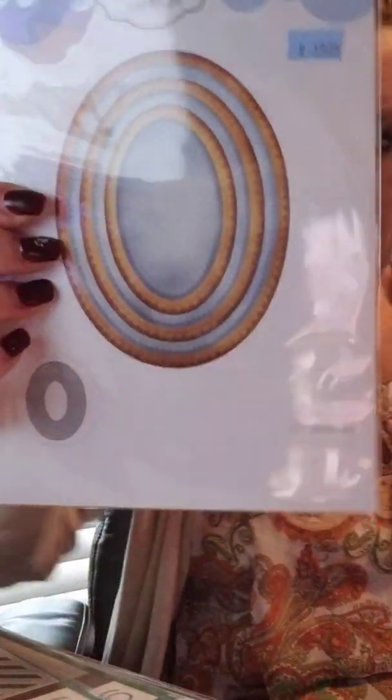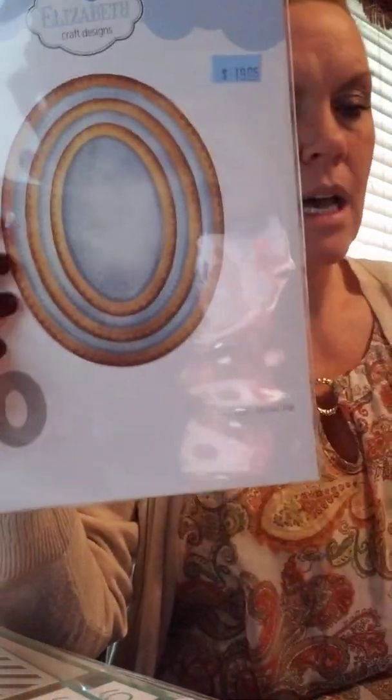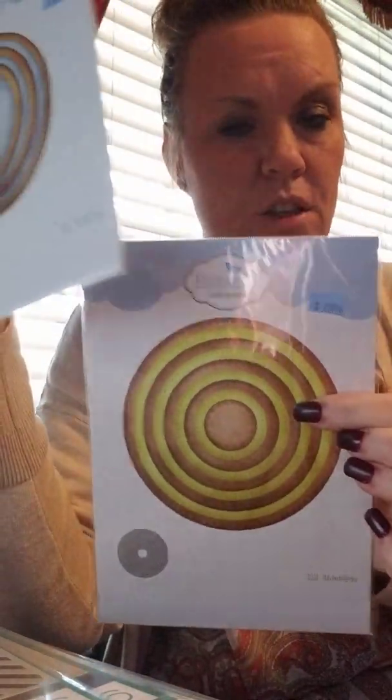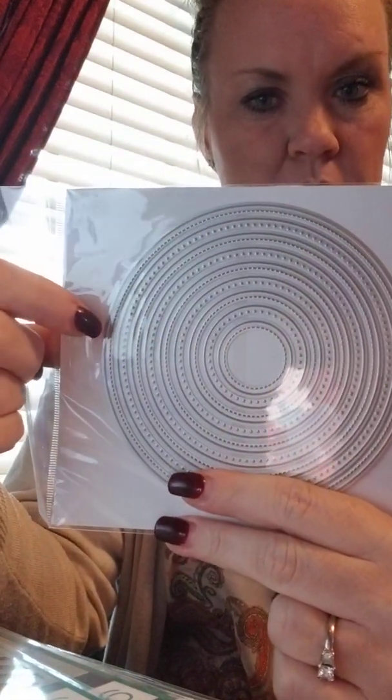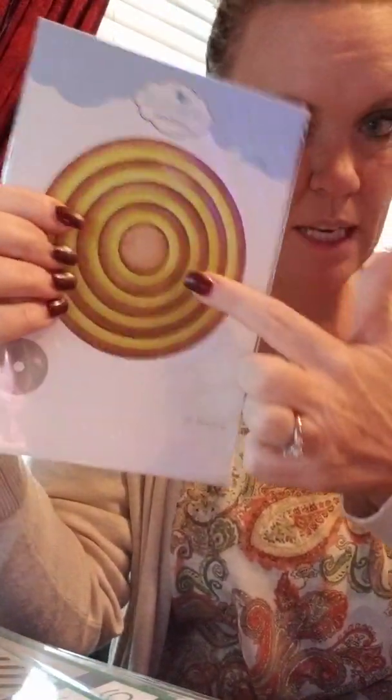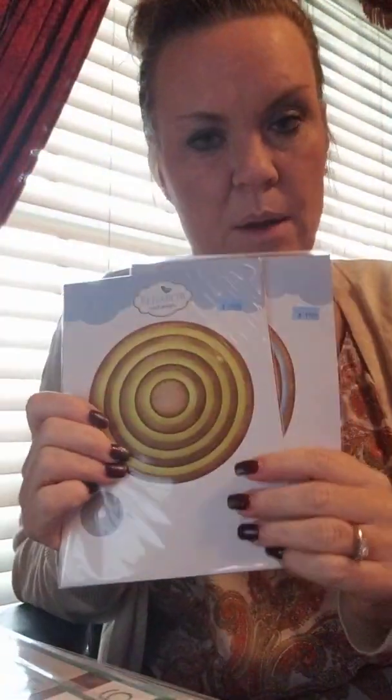Somehow these ended up in my Gina K pile, but apparently they were supposed to be in the video too. These are dies from Elizabeth Crafts — I've got a circle and an oval here, and we also have other shapes. Elizabeth Crafts has really great prices on their stacked dies: there are nine dies in the circle set, each one alternating stitched and pierced, for less than twenty dollars. The ovals have six dies and are also stitched and pierced. These are one of Nikki's favorites when she's making cards.